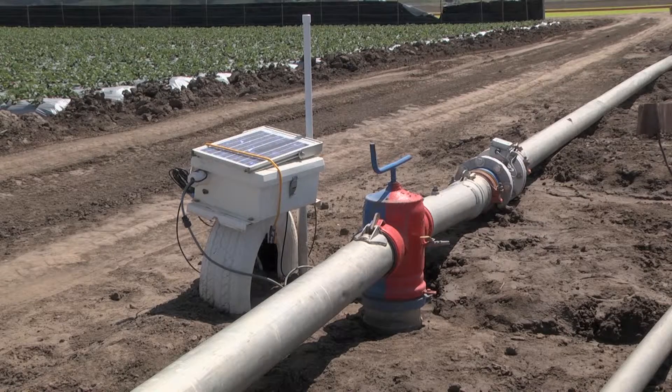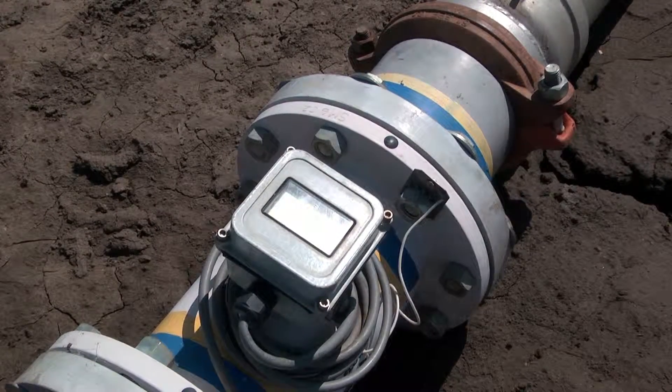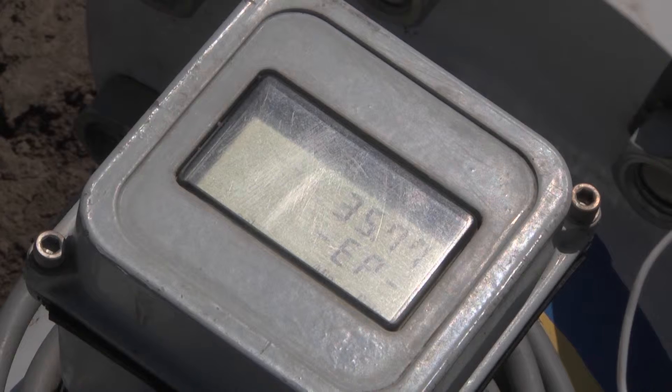We have the capability to bring information right into the software. For example, we have flow meters that we put out in the field, and the grower can see how much water they're actually applying to the field with each irrigation application.